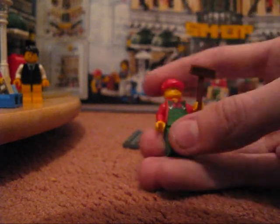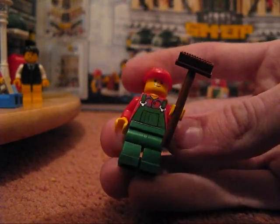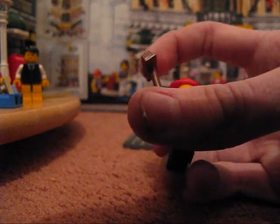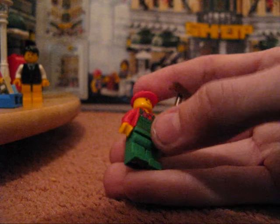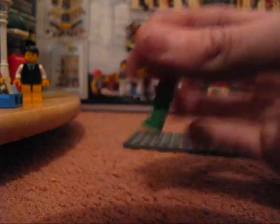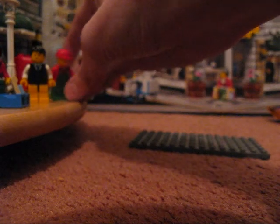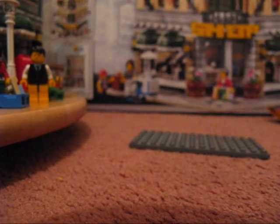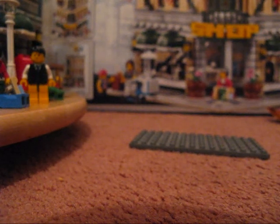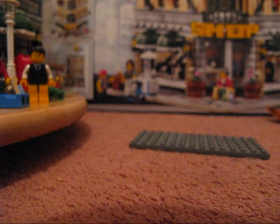And then you have your window washer. It's green overalls, red shirt, red hat, and a broom. That's about it for the minifigures. So in total, there's five with this set, but you get two more — they're mannequins, so I'll show those when I do the interior of the building.